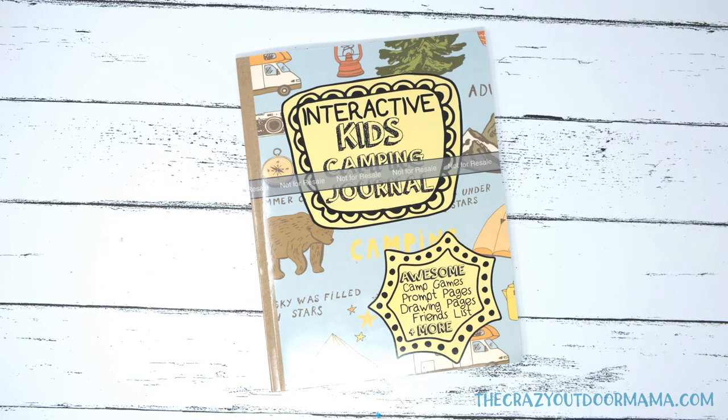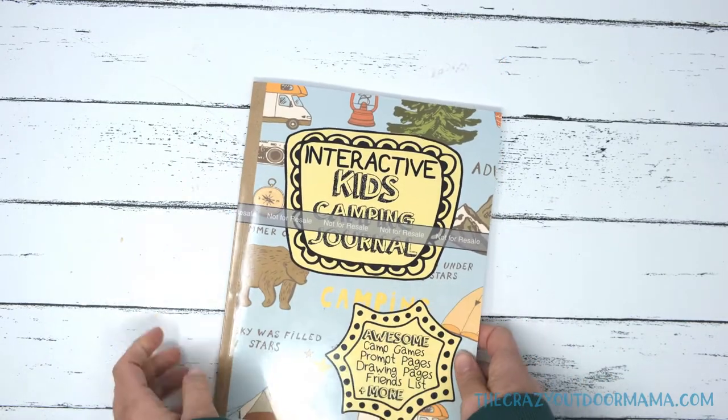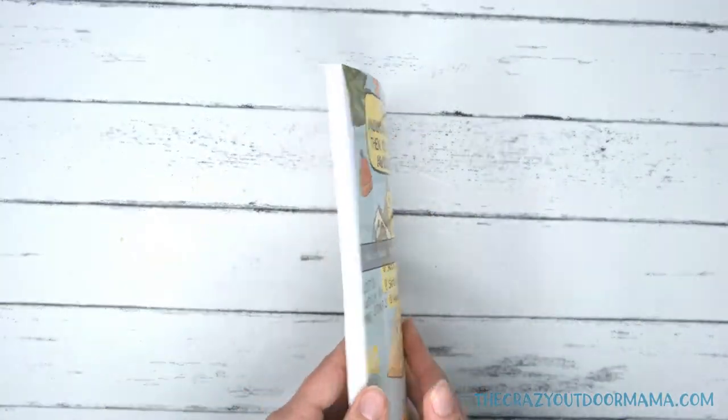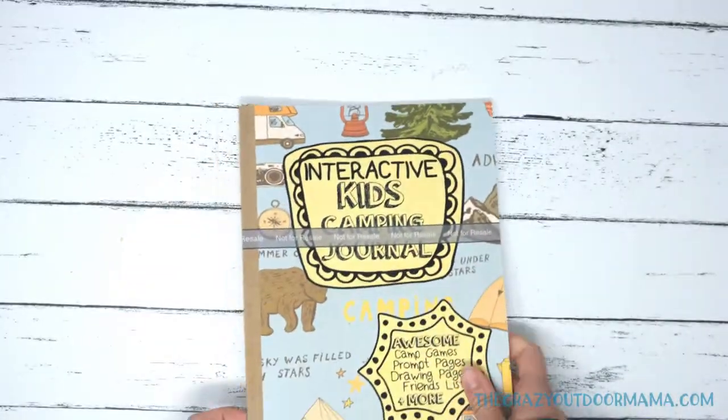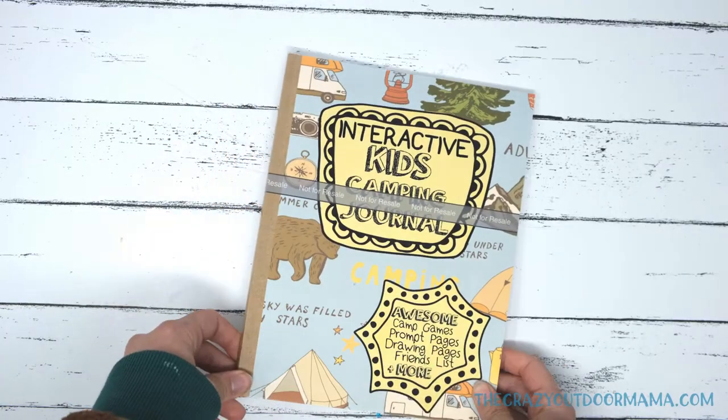Hello, my name is Stacy Bressler and I am the creator of the Interactive Kids Camping Journal. Now as you can tell, mine is approved — this is the first copy, and when you guys get yours, it won't have that on there. I'm super excited to tell you that this is probably the first actual camping journal for kids.